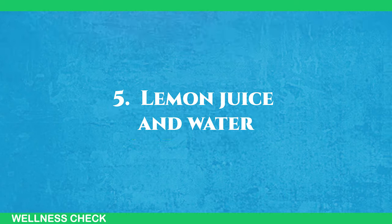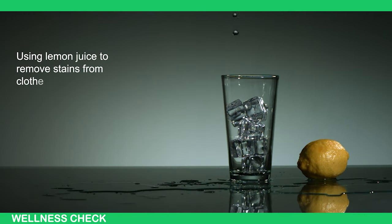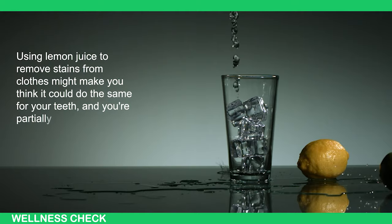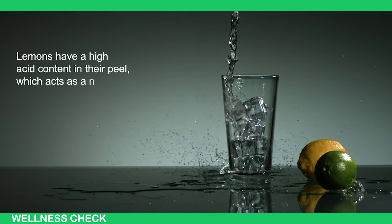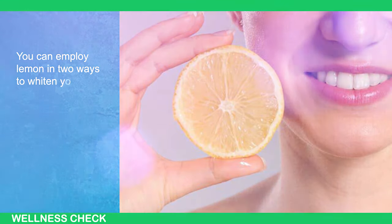5. Lemon Juice and Water. Using lemon juice to remove stains from clothes might make you think it could do the same for your teeth — and you're partially right. Lemons have a high acid content in their peel, which acts as a natural whitener or even bleaching agent. You can employ lemon in two ways to whiten your teeth.